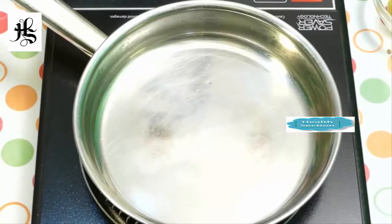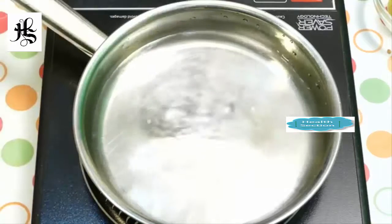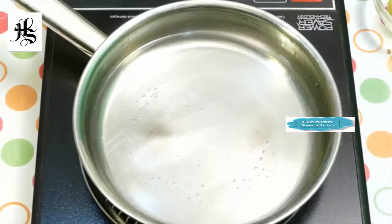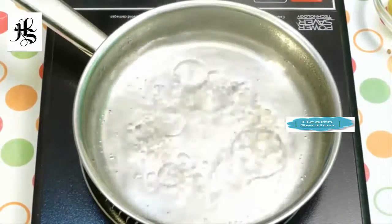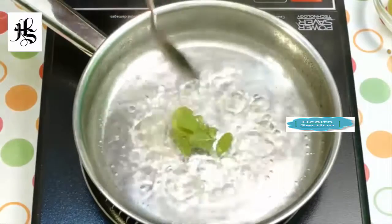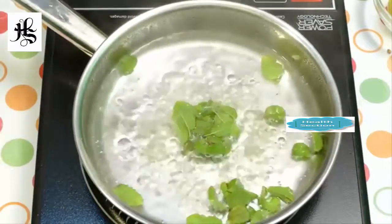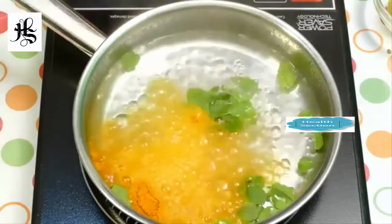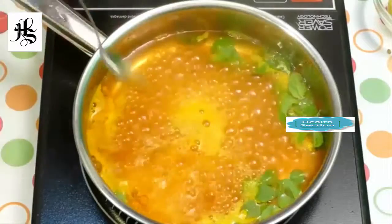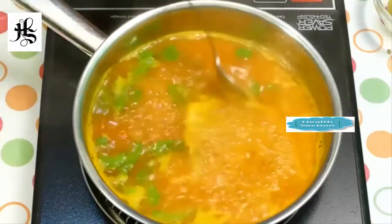Take a bowl with some water and allow it to boil for 5 minutes. Then add tulasi leaves in it. Add half tablespoon of turmeric and ginger. Allow it to boil for 5 more minutes.